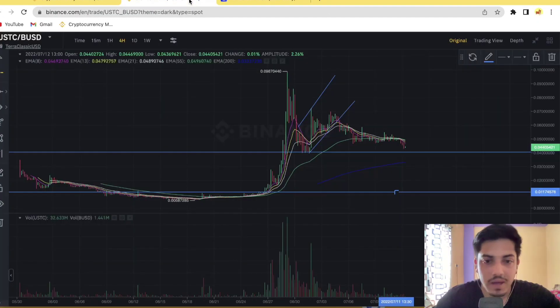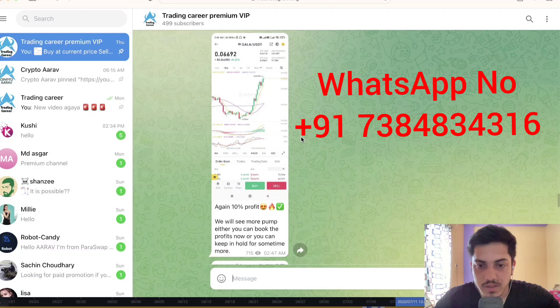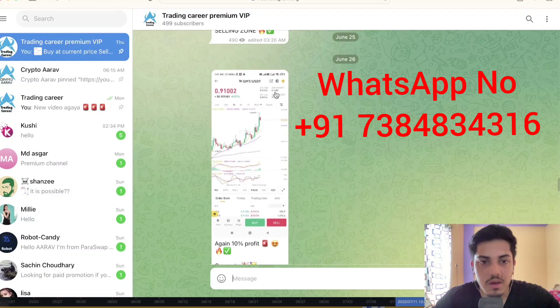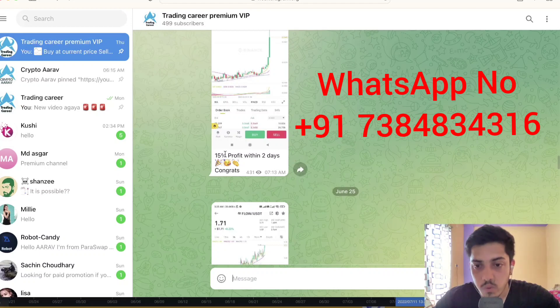Based on the charts, it's dropping and possibly will come back to where it started — around one cent. I also have a subscription service where I provide 95% accurate calls. People are making money daily: 10% profit from Gala, 10% from GMT, 10% within 24 hours from Flow token, 15% within two days. DM me on WhatsApp if you want to make money on a daily basis. Have a good day!